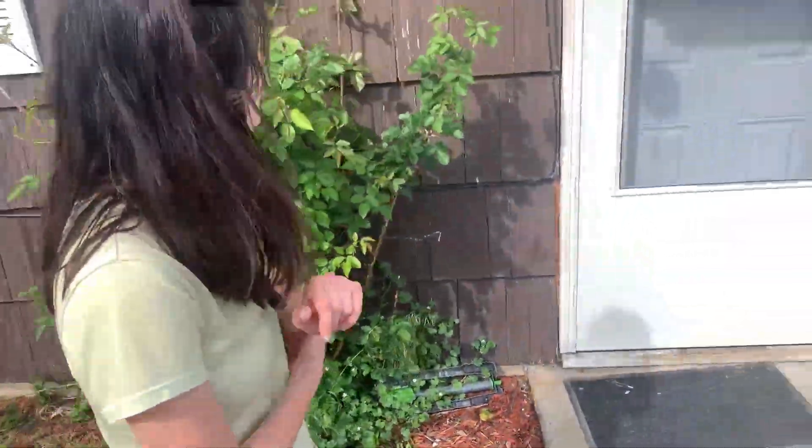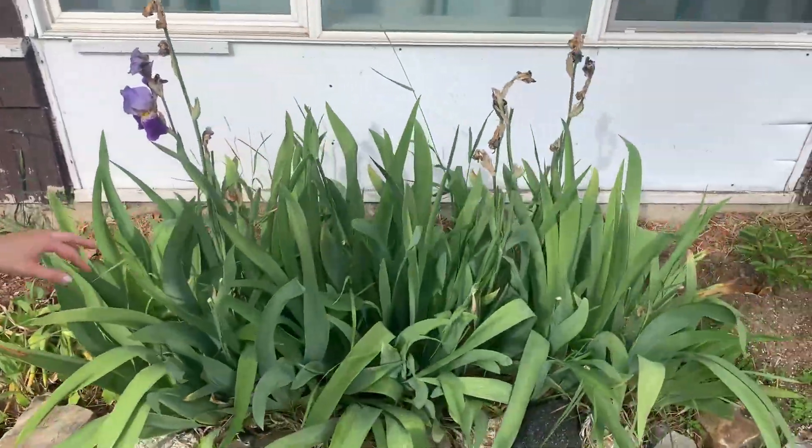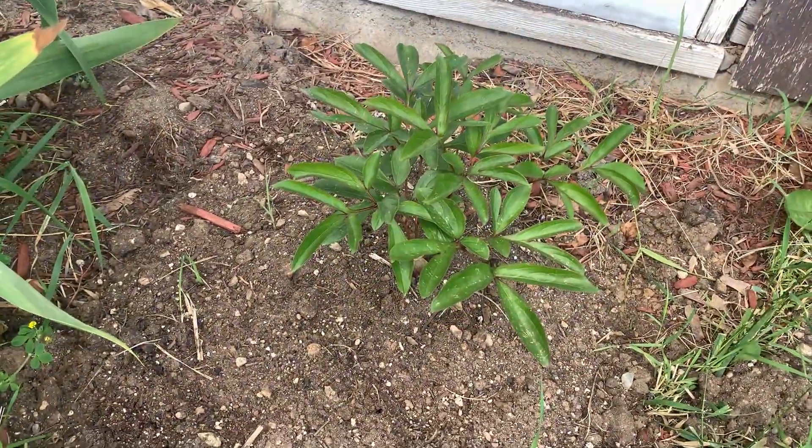We have a rosebush over here, and then irises. We just planted a peony this year, and we're hoping to swap the irises over to the other bed later on.